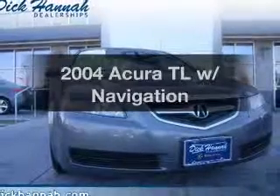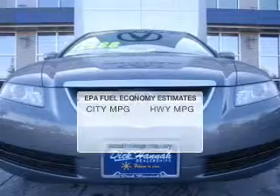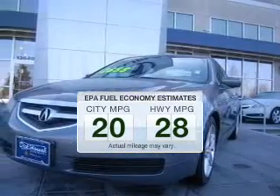Get noticed in this 2004 Acura TL. This is the set of wheels you've been looking for. Save your money and make fewer trips through the gas station when driving this fuel-efficient vehicle.